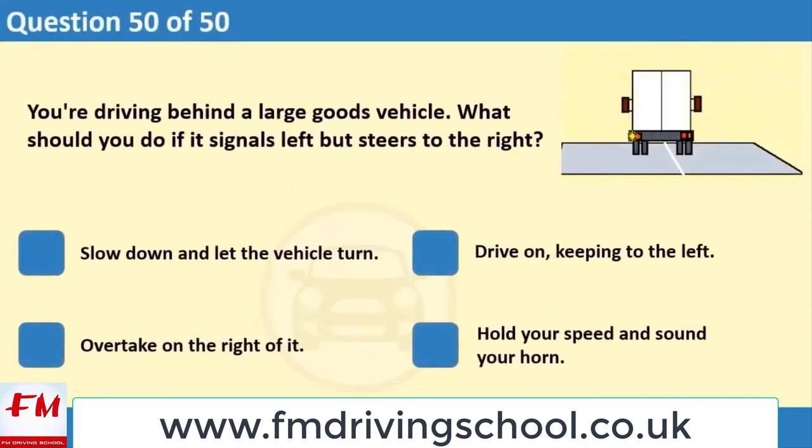You're driving behind a large goods vehicle. What should you do if it signals left but steers to the right? 1. Slow down and let the vehicle turn. 2. Drive on, keeping to the left. 3. Overtake on the right of it. 4. Hold your speed and sound your horn.